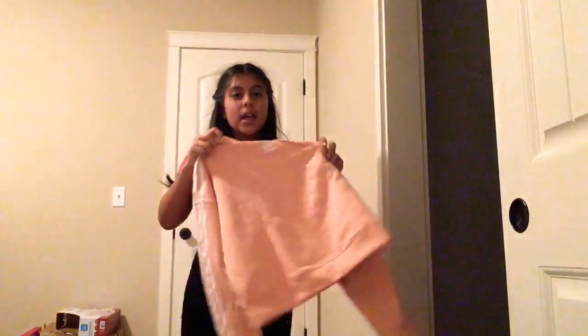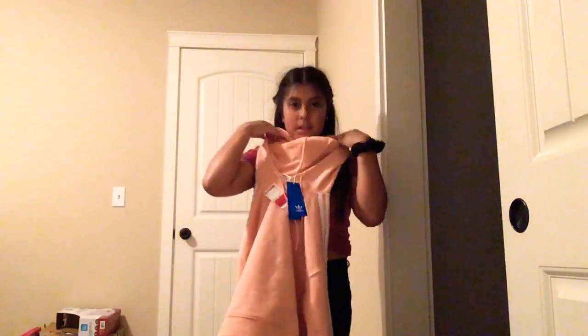Then I'll show you guys the last two things. So I got this from TJ Maxx — it's just a pink Adidas hoodie. You can kind of see the hoodie and everything. Then the last thing I got from TJ Maxx is just a regular big red hoodie — a sweater.